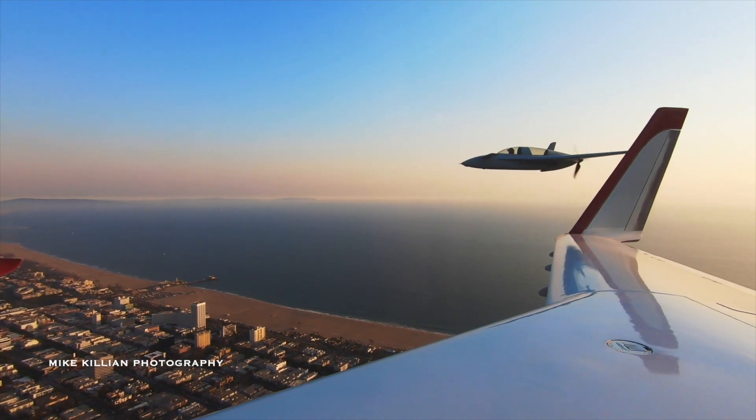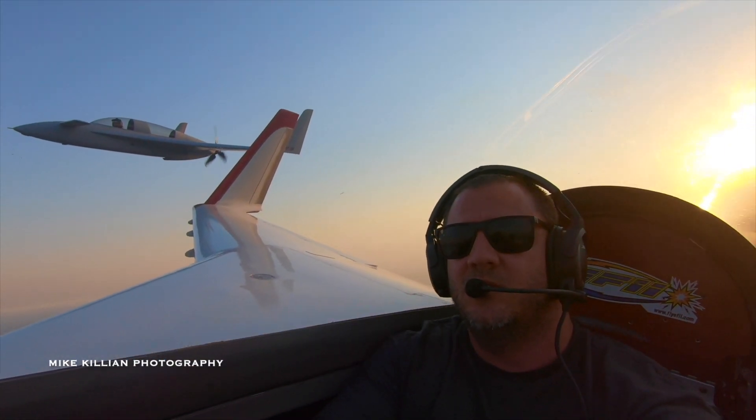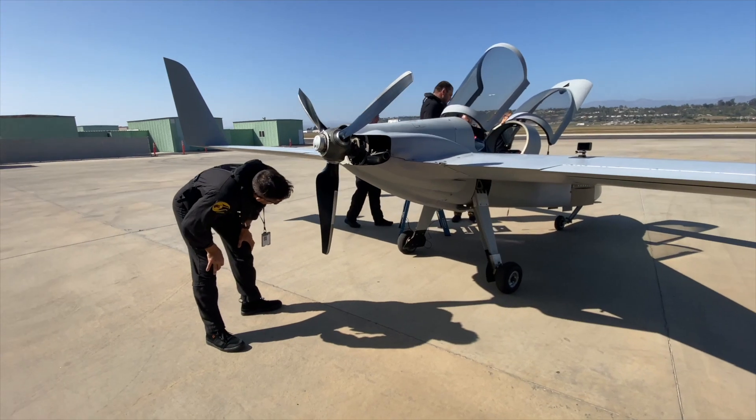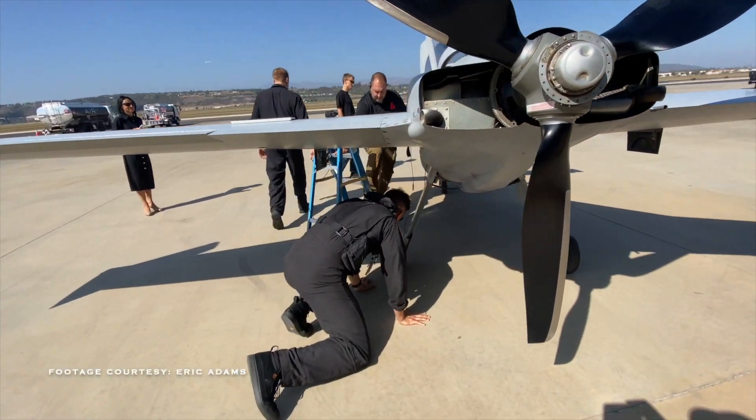We had this engine custom built by Lycon, so it's throwing out a smidge under 350 horsepower, something like that. And it's mated to a custom designed Cato propeller on the back — a three-bladed constant speed propeller.